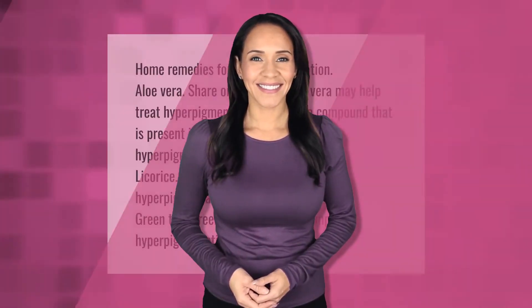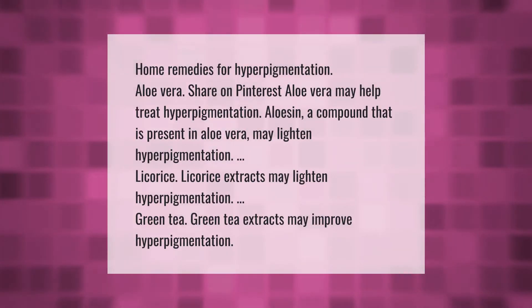Home remedies for hyperpigmentation: Aloe vera — aloesin, a compound present in aloe vera, may lighten hyperpigmentation. Licorice extracts may also lighten hyperpigmentation. Green tea extracts may improve hyperpigmentation.